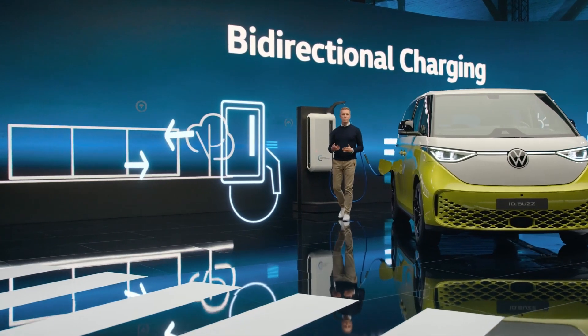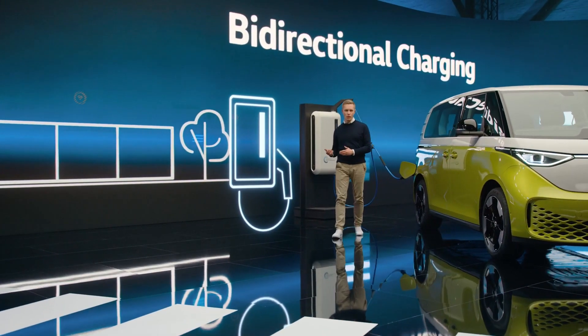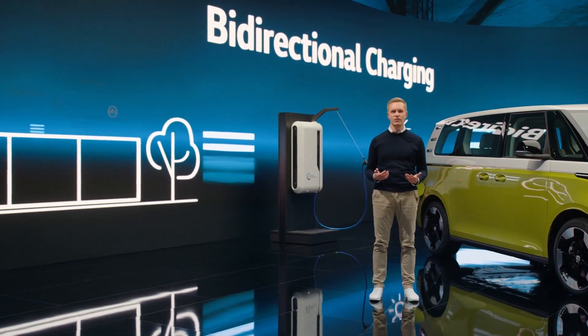The ID.Bus is already capable of transferring energy from its battery into a home energy storage system — it's called Vehicle to Home. And in the future, it can feed energy into the public power grid if necessary.